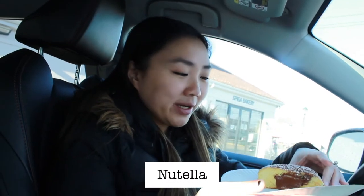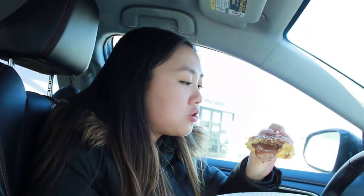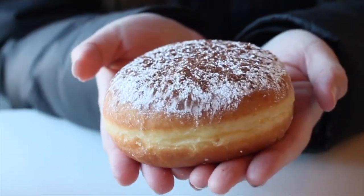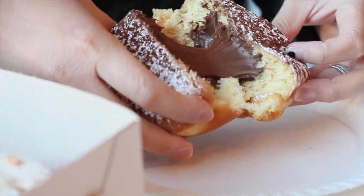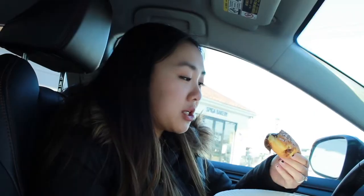The second donut we're trying from Spiga Bakery is the Nutella donut. As you can see, it is super full of Nutella, so I might just take a couple bites because this is really intense. The donut is very light and nice and it's topped with powdered sugar and cocoa powder. There's no attractive way to eat those. It's pretty much just exactly what you would expect — it's Nutella in a donut and it works. I don't think I can eat too much of this right now because we have two more shops to go to.